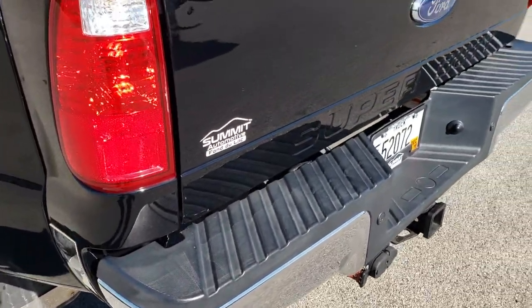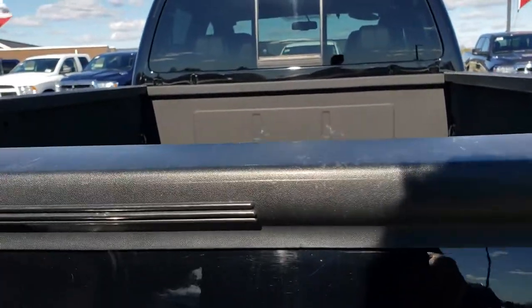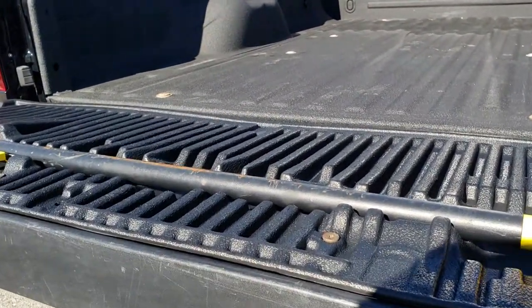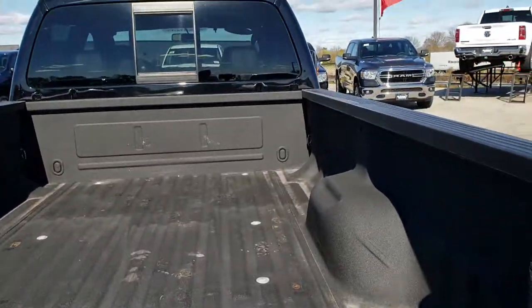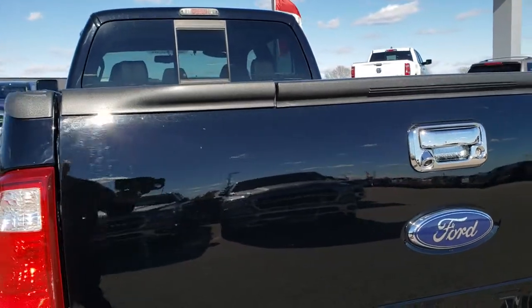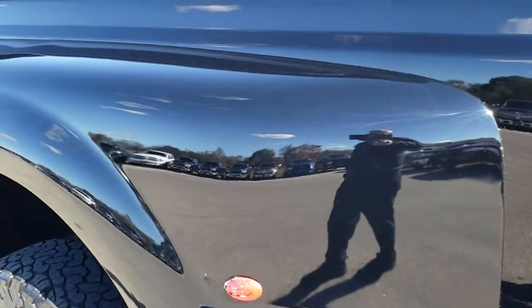It has the backup sensors. The tailgate is in pretty nice condition — it has a locking tailgate and backup camera. It has a tailgate step assist, and a very nice spray-in bed liner. The bed itself is in really nice condition. The tailgate shuts nice and solidly. The only thing I saw was one tiny little ding on the rear tailgate — other than that, very clean on this truck all the way around.